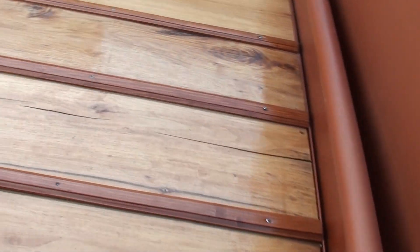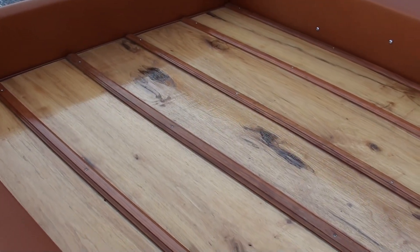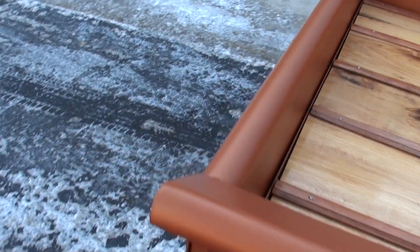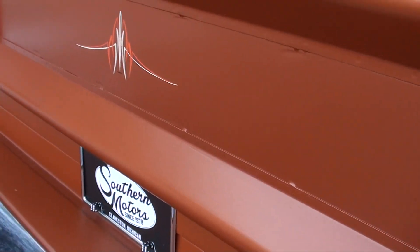The story behind the bed is super cool too — that is two-inch thick pecan wood. The gentleman had a pecan tree in his yard, a storm came by and blew it down, and he cut it up and used it for the wood bed in this truck.